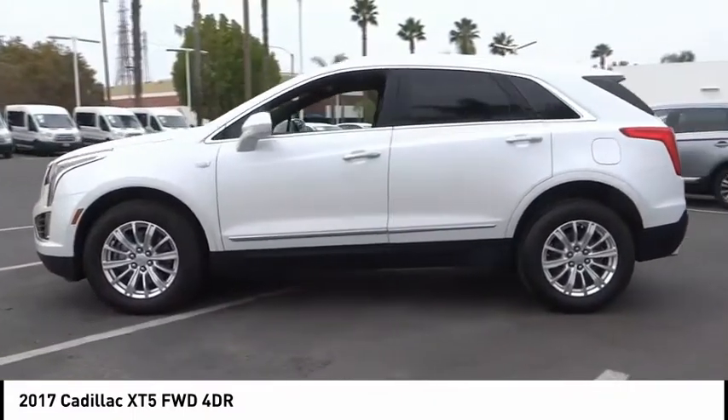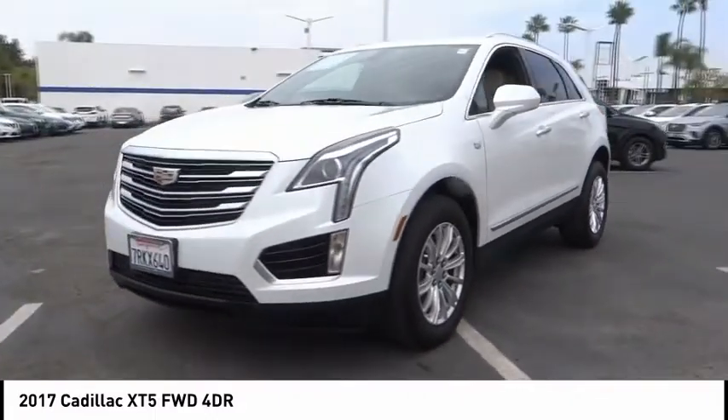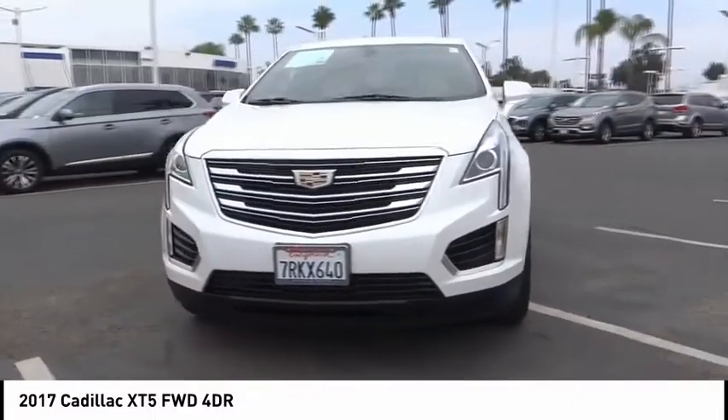This vehicle has less than 20,000 miles. Here are some of this vehicle's great options: electronic stability control, power lift gate, four-wheel independent suspension.